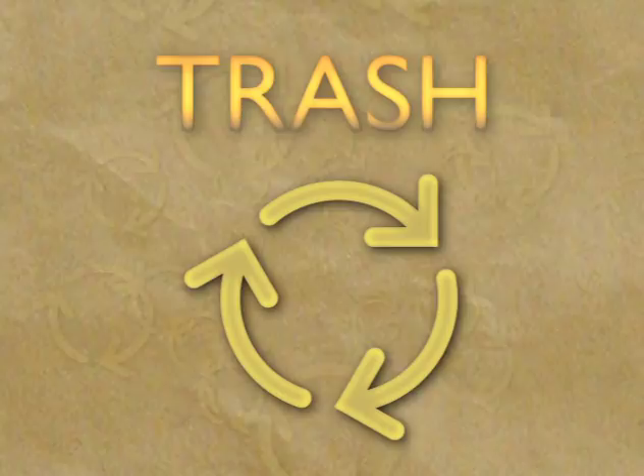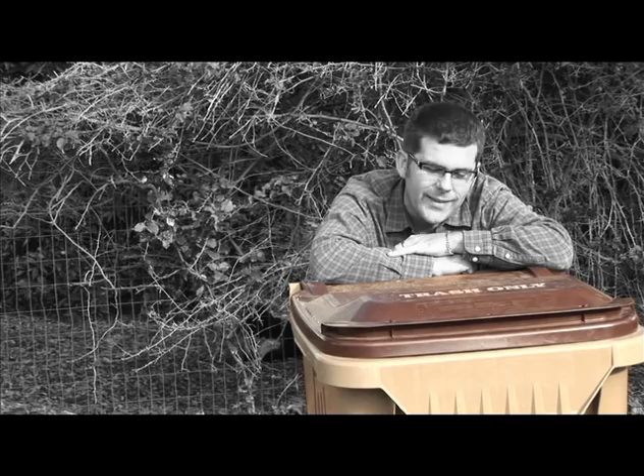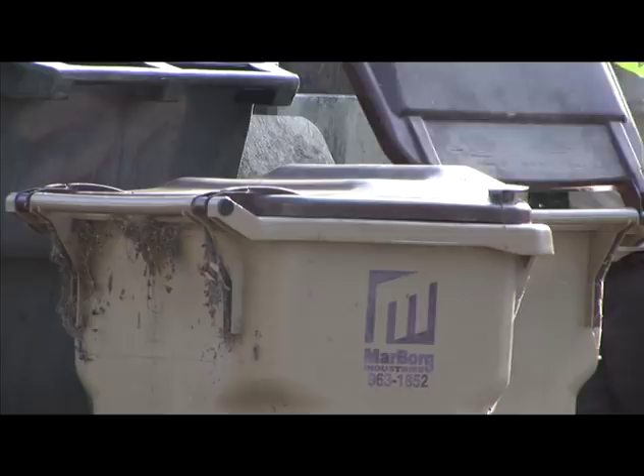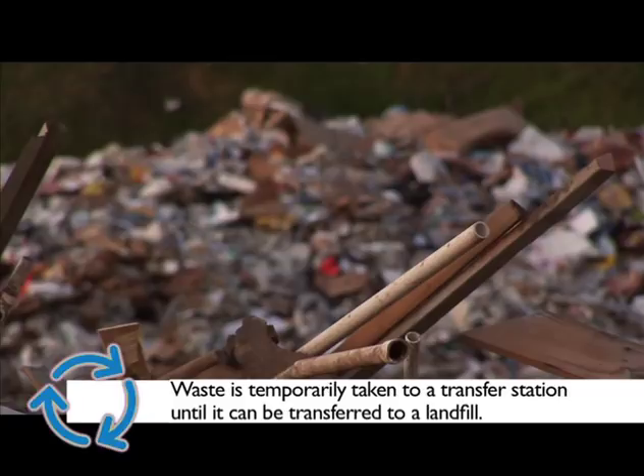This brown bin is for trash, or more accurately, municipal solid waste. When you empty your household waste, you place it into a brown bin like this. The bin is picked up by a collection service company which takes it to a nearby landfill or to a transfer station. A landfill is the waste's final destination, and waste taken to a transfer station is only stored temporarily until it can be transferred to a landfill.